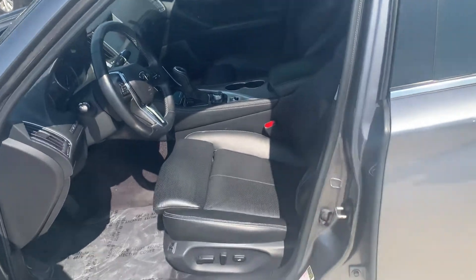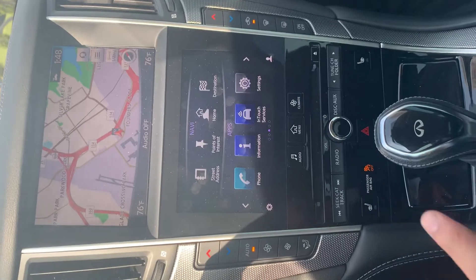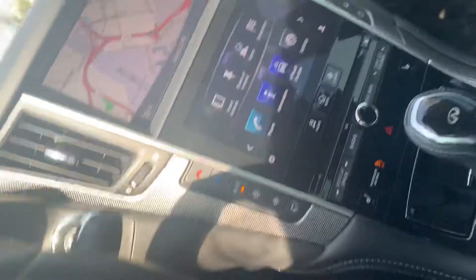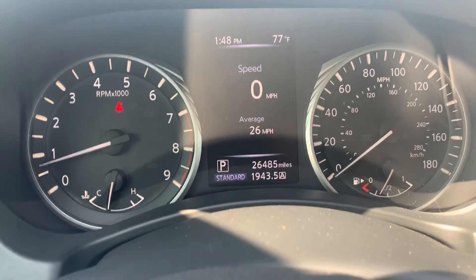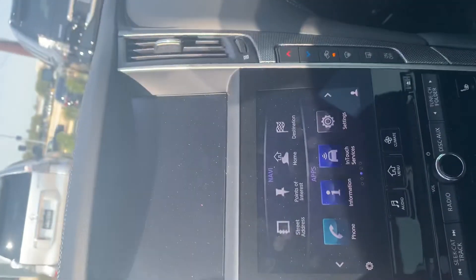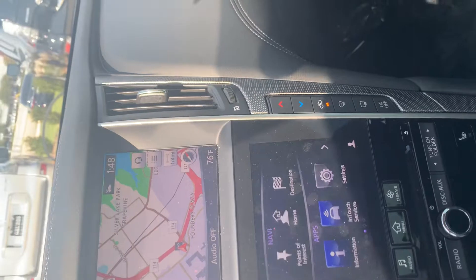This is the inside — this is called Graphite Shadow with the graphite interior. Look how beautiful this car is. The seats have no cuts, no damages, really nice. It has power seats, automatic lights. The inside has a navigation system and heated seats right there — absolutely phenomenal. Only 26,000 miles.